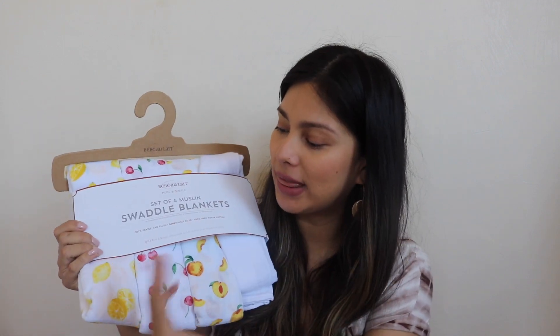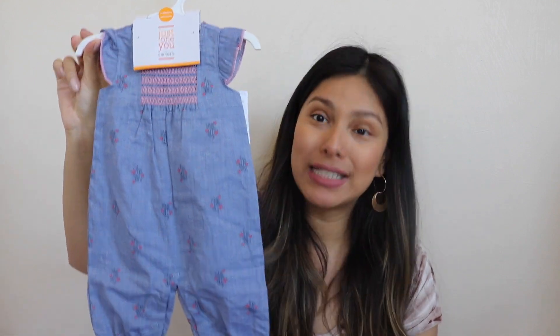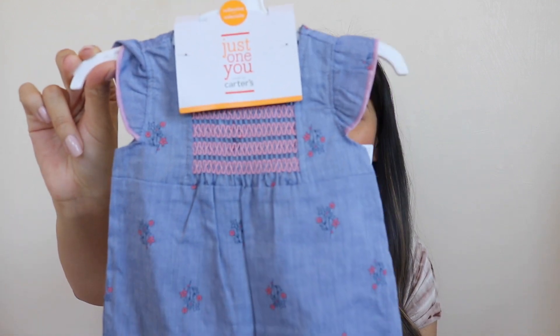We also got some books — a little board book, a cloth book which I think will be so fun for her to touch and feel, and a cute little fabric doll. Another quick toy we got was this Stick and See spin meal that you can put on the bath or on their high chair tray.